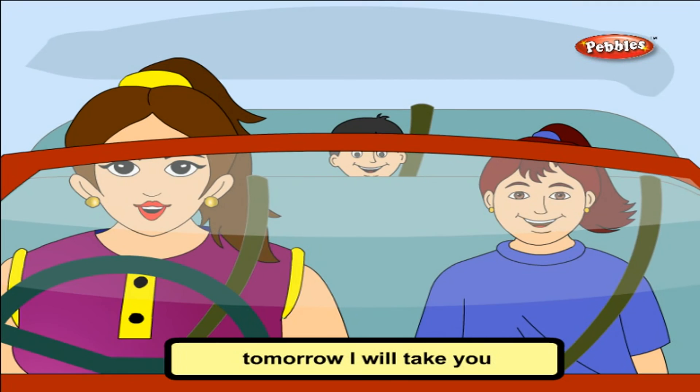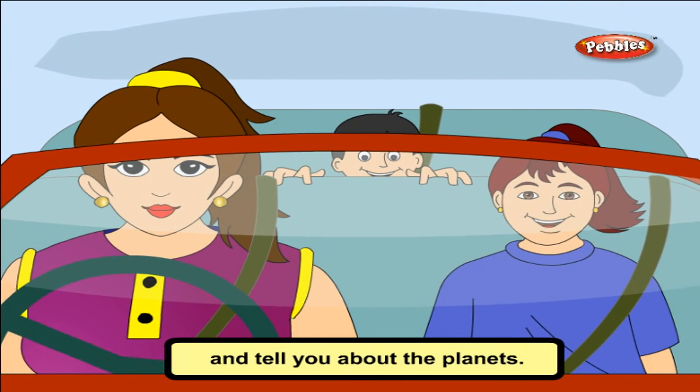Rahul, tomorrow I will take you to the planetarium and tell you about the planets.